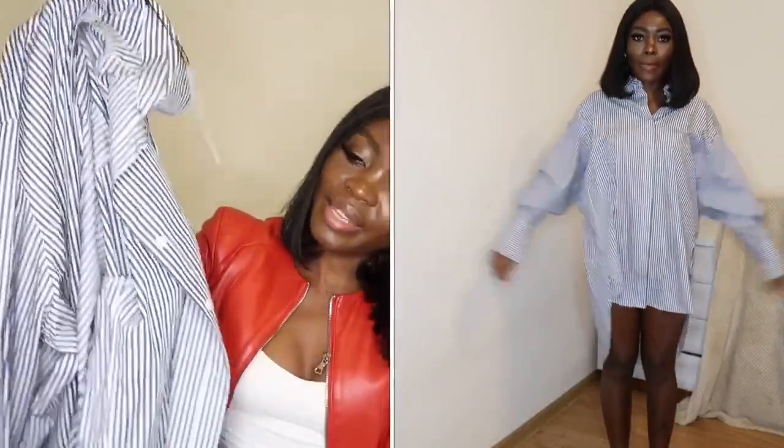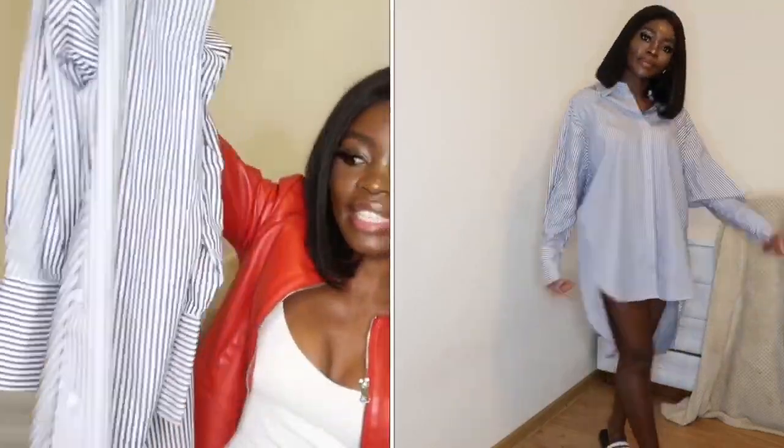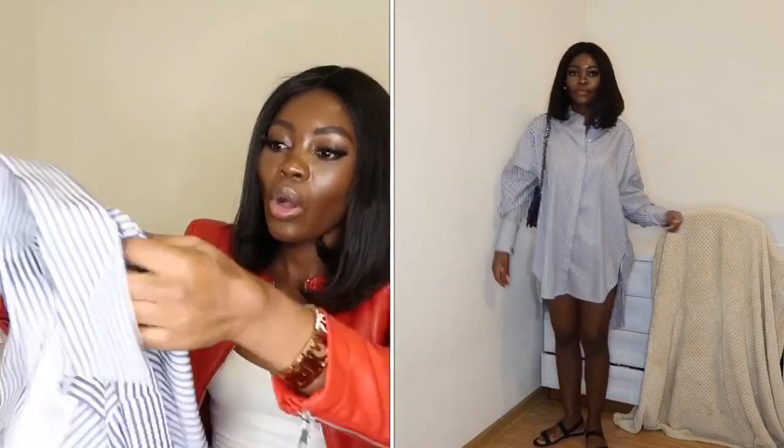The next one is this oversized shirt — this was actually the first item I put in my cart because I just love it. It's very beautiful, has some buttons, and it's short at the front and very long at the back. I got this in a size extra small. You can style it in so many ways: with boots and a belt, with open shoes, with biker shorts and sneakers, or just with sandals. It's so comfortable, but since it's a bit short at the front, it's better to always wear shorts underneath.